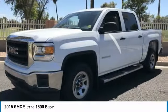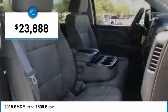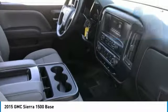Power and advanced technology can both be found in this fantastic truck, and it is priced below $25,000. This vehicle has less than 30,000 miles. Here are some of this vehicle's great options.